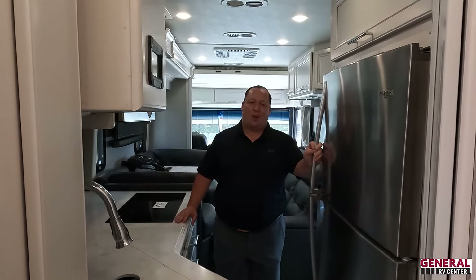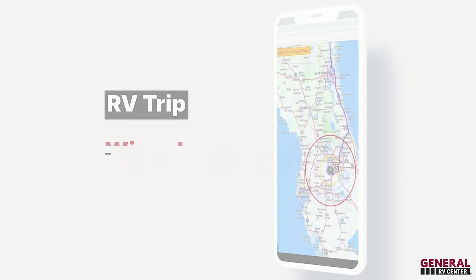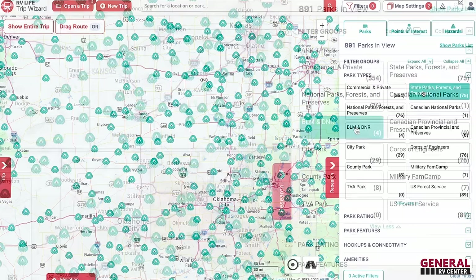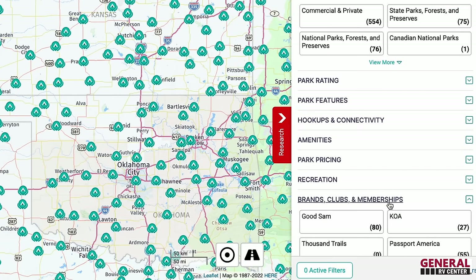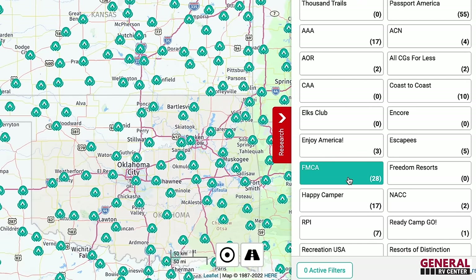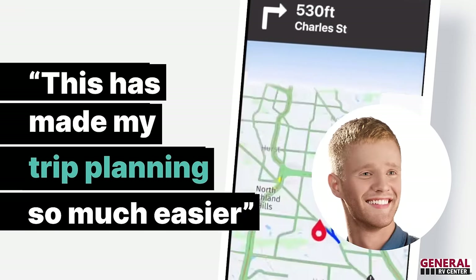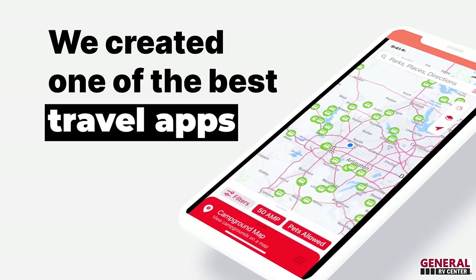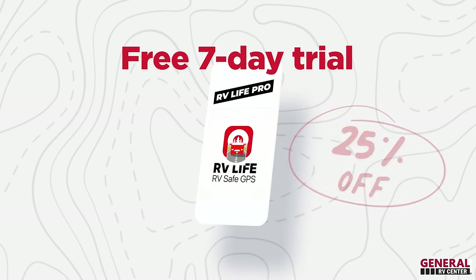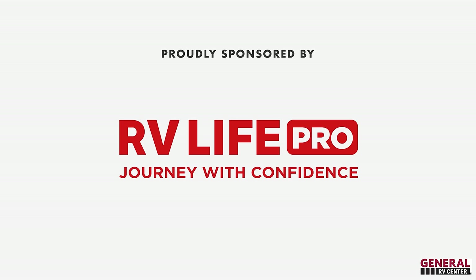This episode is sponsored by RV Life Pro. With RV Life Pro you get RV Life Trip Wizard — find national parks, state parks, city and local parks, Corps of Engineers, and BLM lands. Find every campground brand and club from AAA to Yogi Bear, Good Sam, thousands of KOAs, and more. We're offering a free seven-day trial and 25% off with promo code MATTSRVREVIEWS — no spaces.